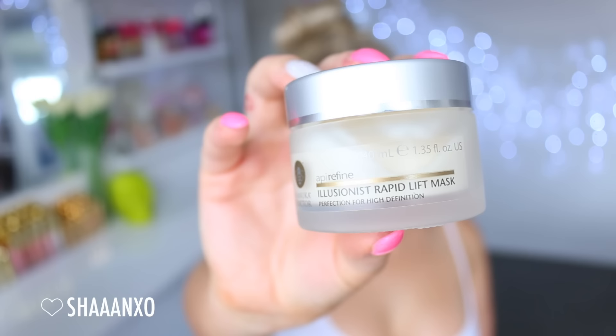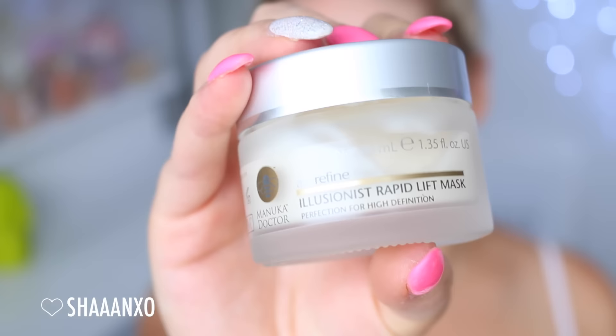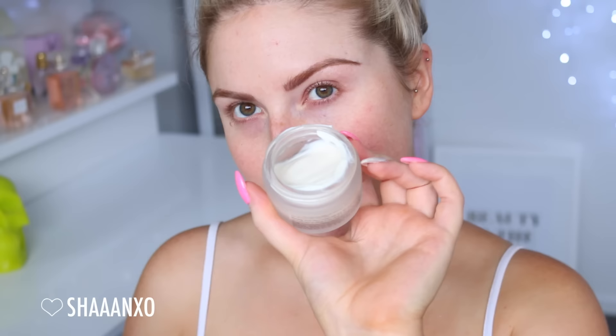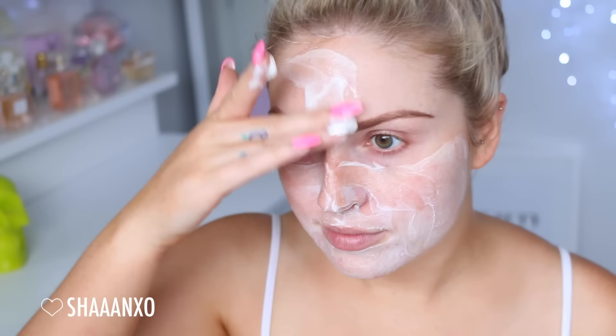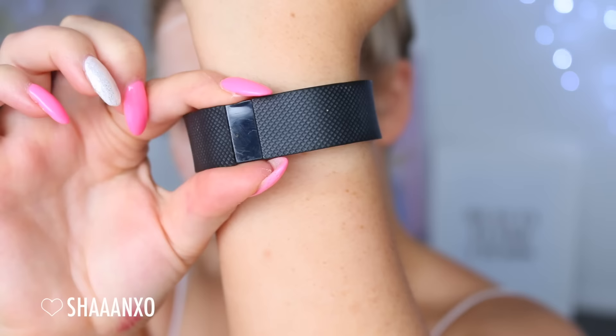That has been used in the shower already - nice soft skin - and now I'm going to be using a mask. This particular mask is perfect for before makeup because it gives a kind of plumping effect to your skin. It makes all of your skin look so much more radiant, smooth, and plump. This mask is clinically proven to work in only 10 minutes, which is why it was perfect to show you on this video. I'm setting my timer and chilling out for 10 minutes while it does its magic.